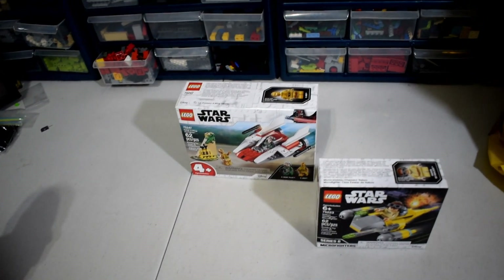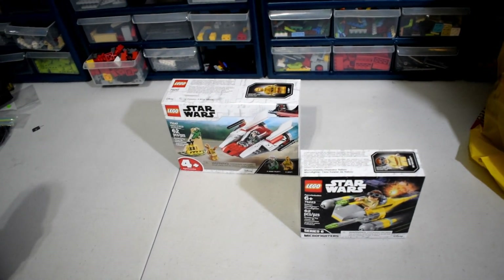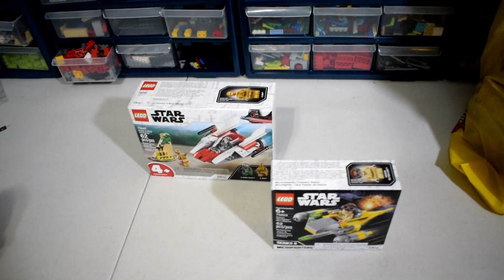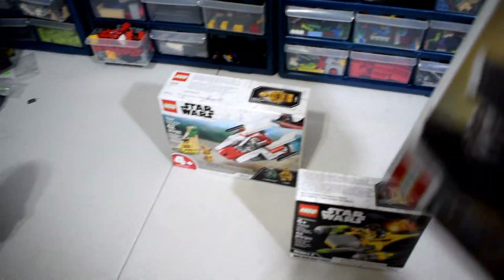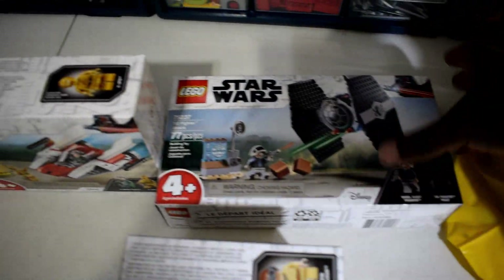Next up we got the four-plus A-Wing. I literally just got that set so I'd be able to do the full wave review of this wave, otherwise there's really nothing for me in that set.